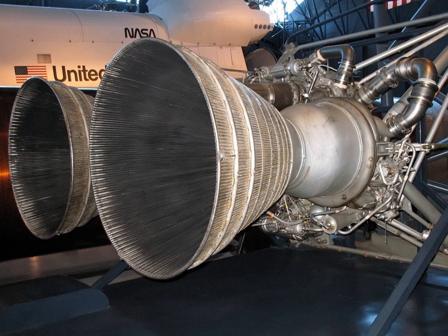The LR-87 was developed in the late 1950s by Aerojet. It was the first production rocket engine capable, in its various models, of burning the three most common liquid-rocket propellant combinations: liquid oxygen and RP-1, nitrogen tetroxide and aerozine-50 (a 50-50 mixture by mass of hydrazine and UDMH), and liquid oxygen and liquid hydrogen.